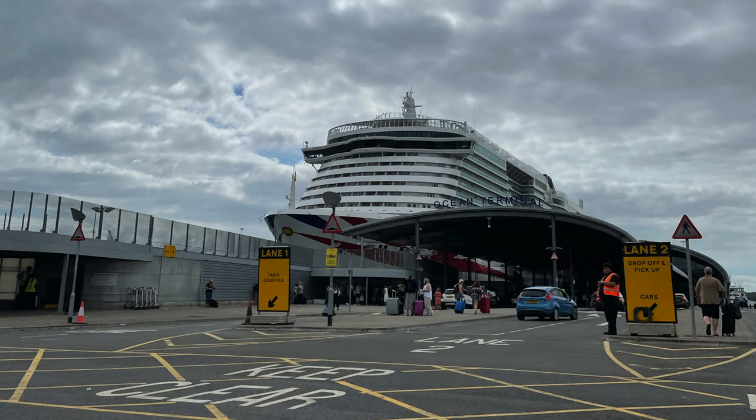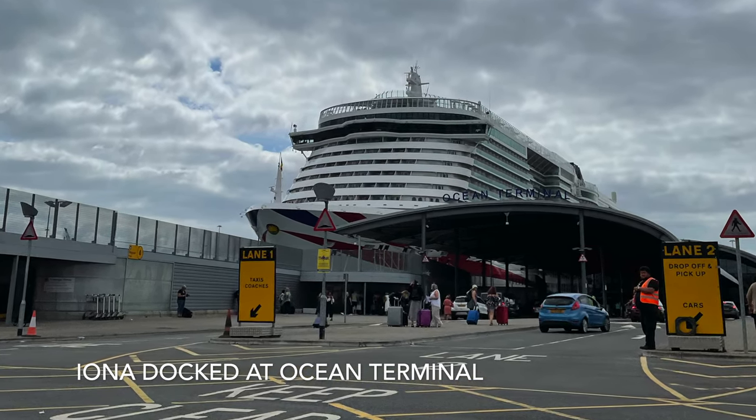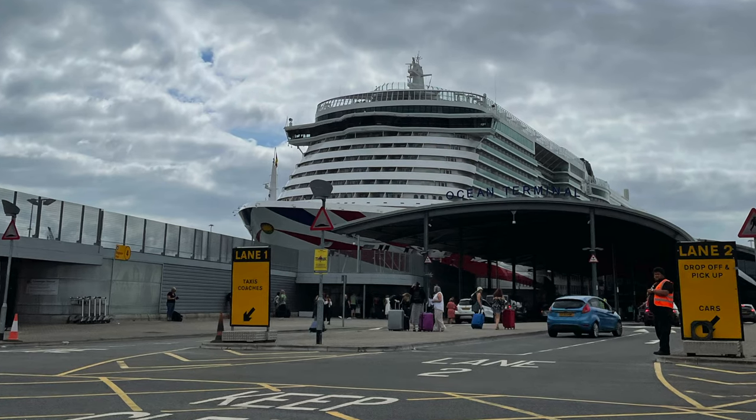We originally were supposed to sail on board Iona in October 2020 for my 40th birthday and we at the time managed to get such a good deal. We'd got a suite booked. We never quite got over the fact that obviously the cruise didn't happen and we never got to stay in the suite. We even rebooked it and that cruise got cancelled for Covid too. So one day I will stay in the suite.